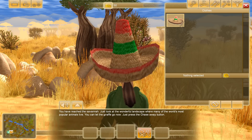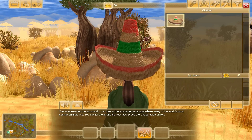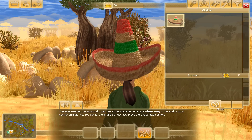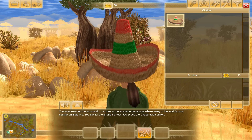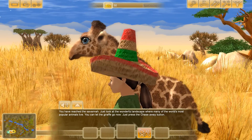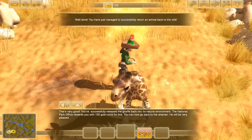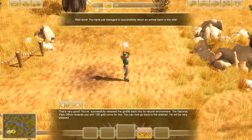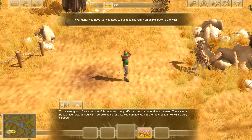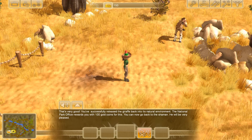Can I take the sombrero off? I can't take it off — I am doomed and have been cursed with the sombrero. But look at that, staring into the distance with my little giraffe friend. We have to release him. Well done — you have managed to successfully return an animal back to the wild. You successfully released the giraffe back to its natural environment. The national park office rewards you with 100 gold coins. You can now go back to the shaman — he will be very pleased. Goodbye little one, it was so nice meeting you.